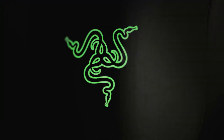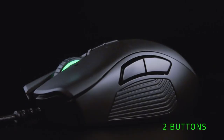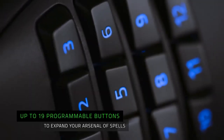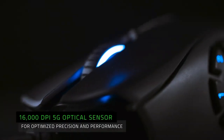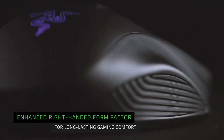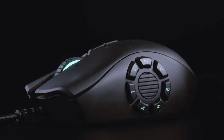The Razer Naga Trinity is the best gaming mouse with customizable buttons — it's like having a keyboard in your hands. The Naga Trinity has 19 programmable buttons and three interchangeable side plates that let you have three, seven, or 12 buttons. It also has a 16,000 DPI sensor and a color profile that can be changed, weighing about 120 grams. This is a great option for people who play games with a lot of button combinations, like MMOs. You can put all your hotkeys right on your mouse so you don't have to move your other hand to get to them.